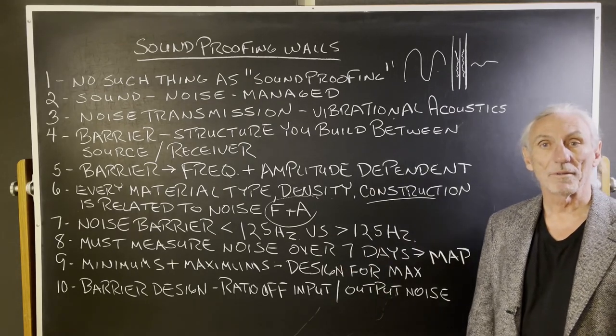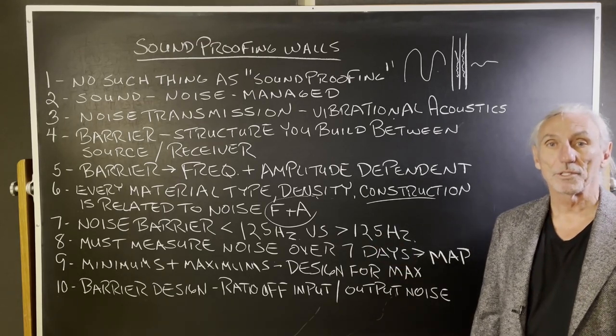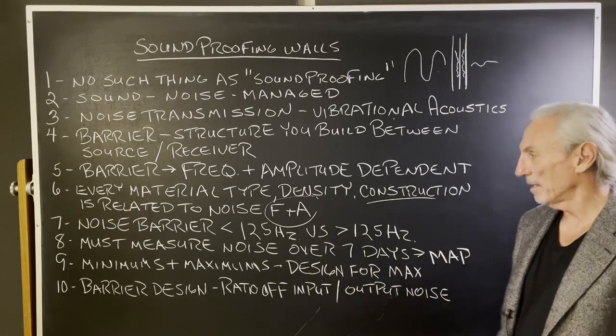For example, below 125 Hz you can have walls that are 8, 10, 12 inches thick. Above 125 Hz, you can do it in a couple of inches if you know what you're doing. So you can see the difference right there just in materials and construction methodology.